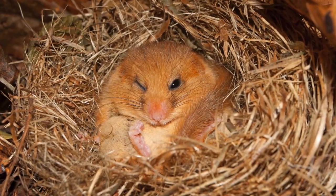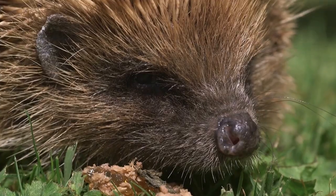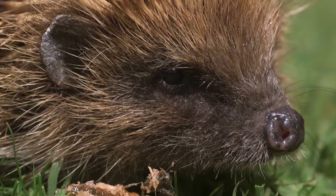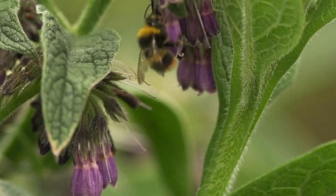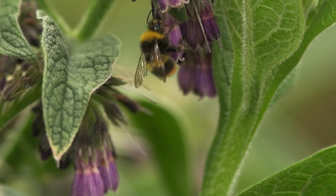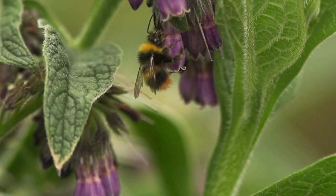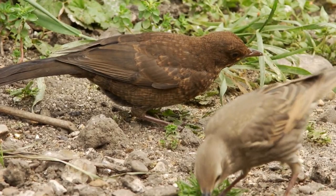Dormice are classically a species associated with hedgerows and woodland habitats. Hedgehogs are another species, and they find really significant, important cover at the base of hedgerows. Hedgerows are thought to be an important habitat for certain species of rare bumblebee, in terms of nesting and feeding, as well as a whole variety of birds.